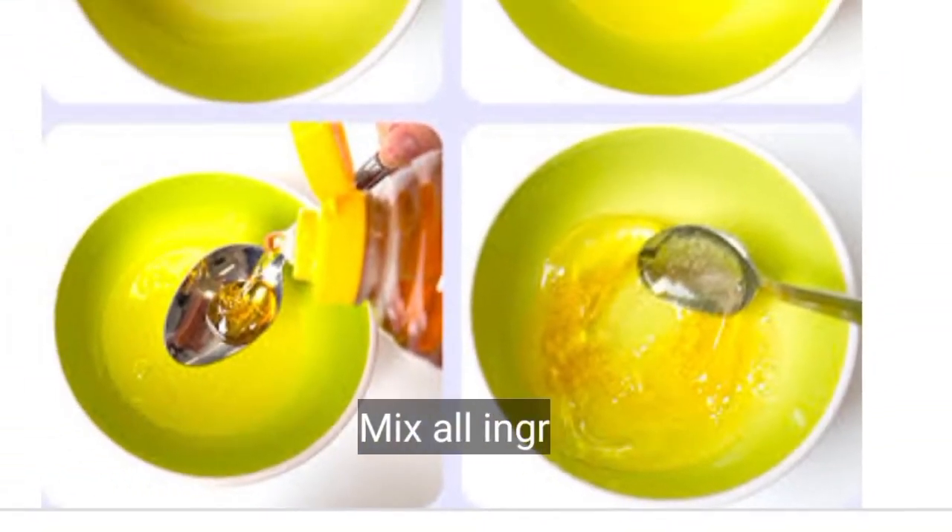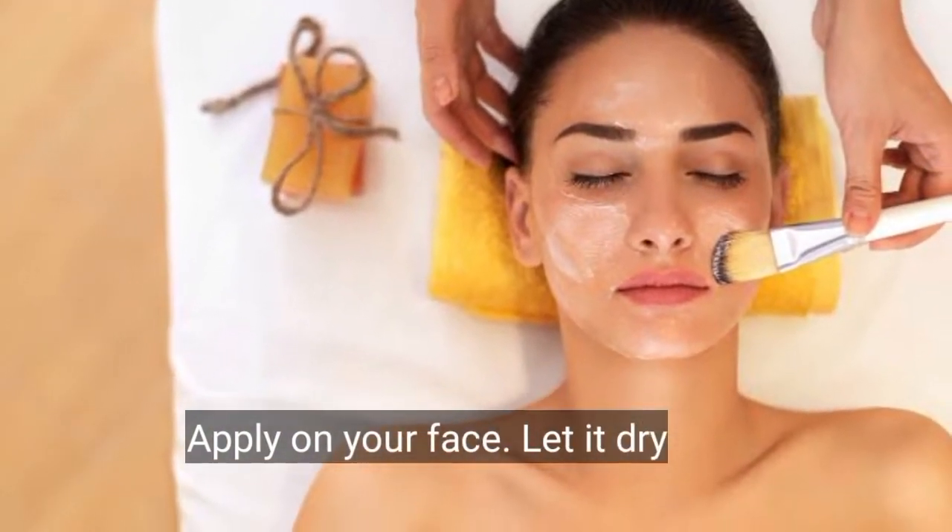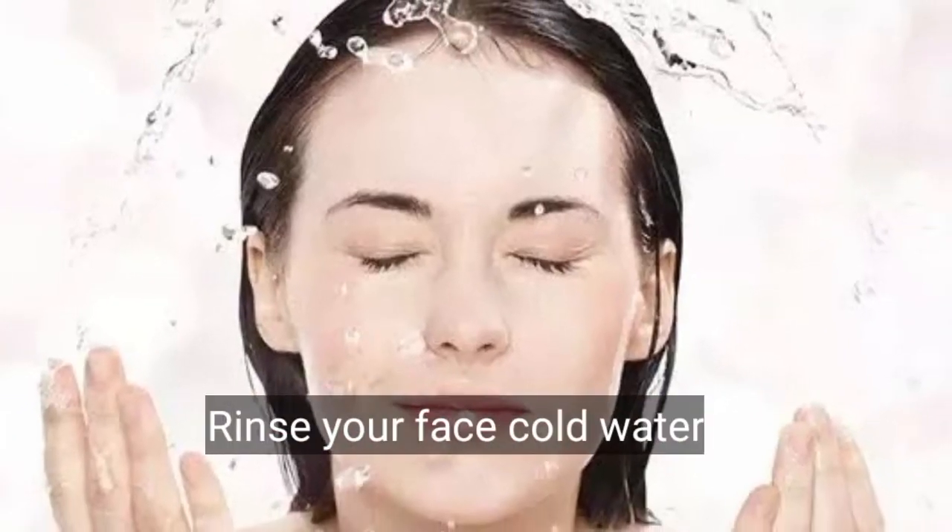Mix all the ingredients together. Apply on your face and let it dry for 30 minutes. Then rinse your face with cold water.